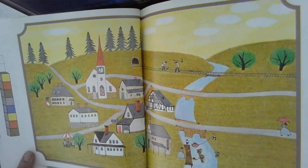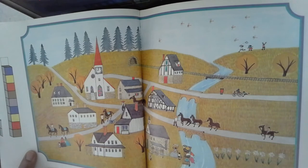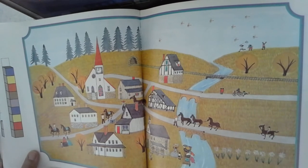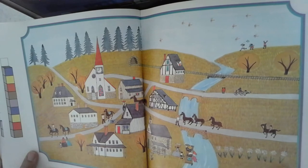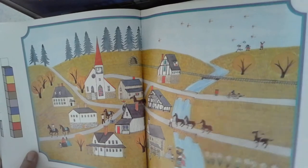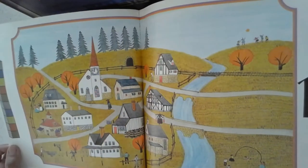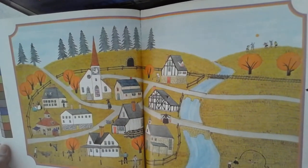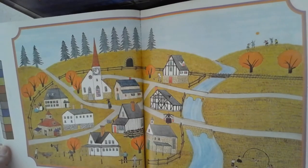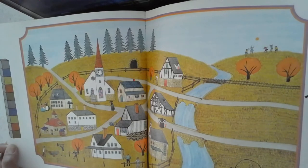Parece el tiempo de agosto. Nueve. Llegó otoño. Nueve. Diez. Muy bien. Ahora sí estamos en octubre. Mira los árboles — muy anaranjados. Y diez.